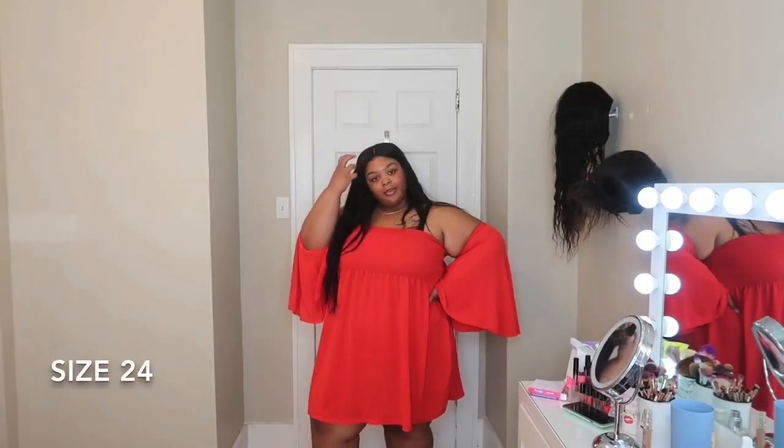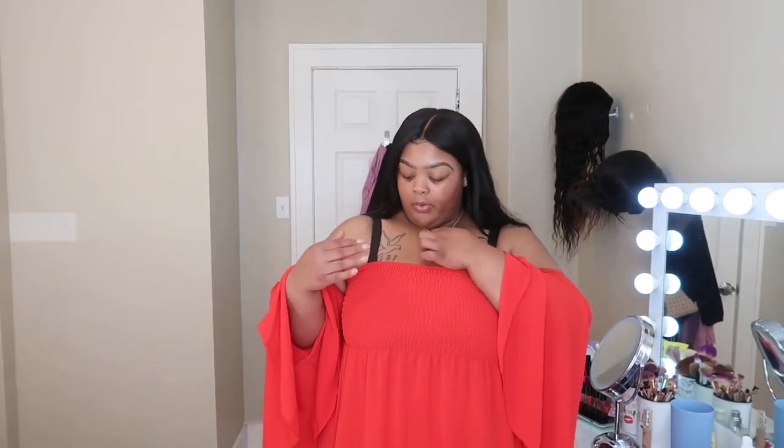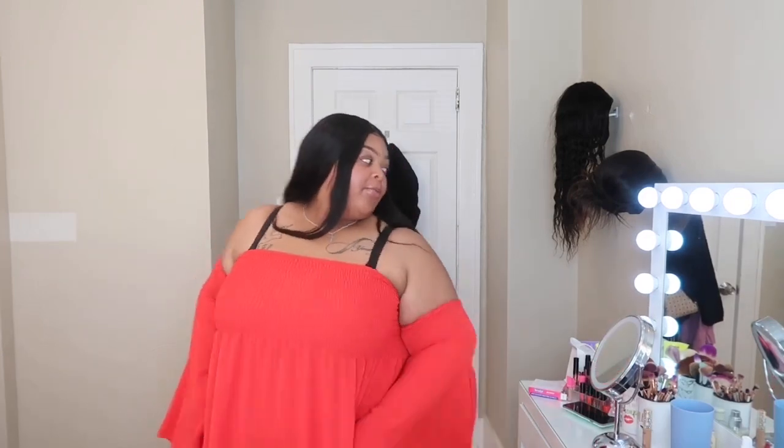This will be super cute for springtime — the sleeves are long but real lightweight, and it falls at the bottom. I hope it's not too short but we'll see. The sleeves are going to be annoying because they keep rolling down. Obviously I won't wear this bra with it — I'll wear a strapless bra. It's very much see-through; I can see my underwear, so you have to make sure you wear the right stuff under this.